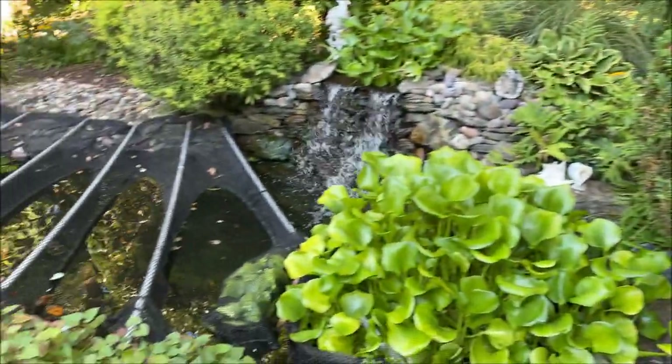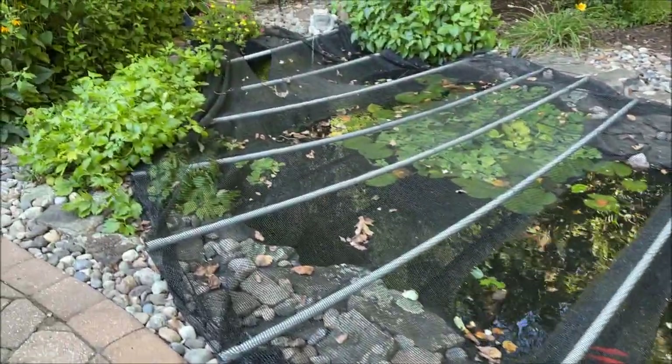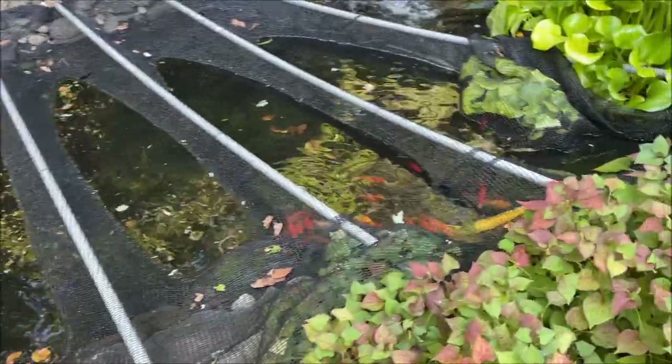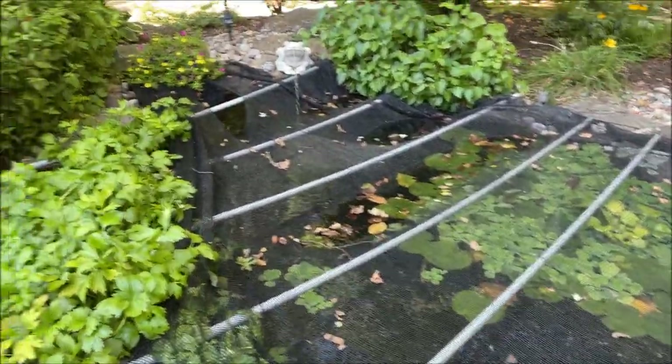And our pond — I mentioned before that we had to put the net on because the heron came around, plus that storm. At least this way we didn't have to worry about the fish floating out of the pond either. Look, the leaves are coming down already.